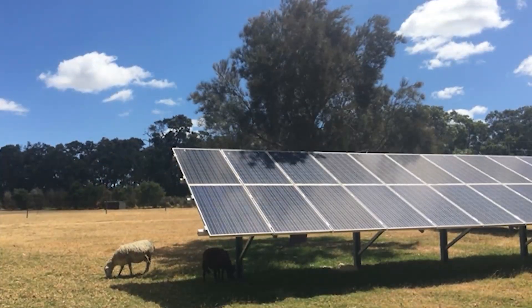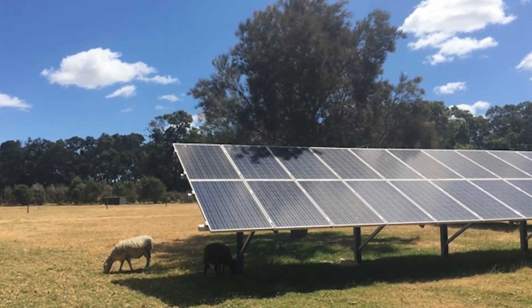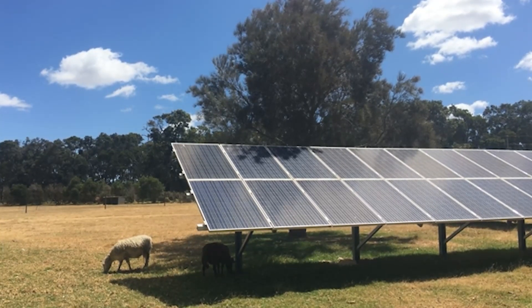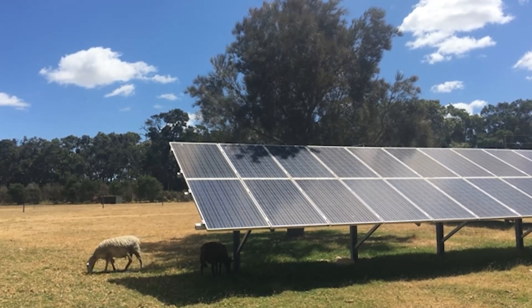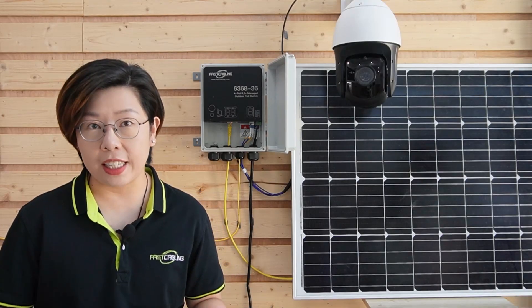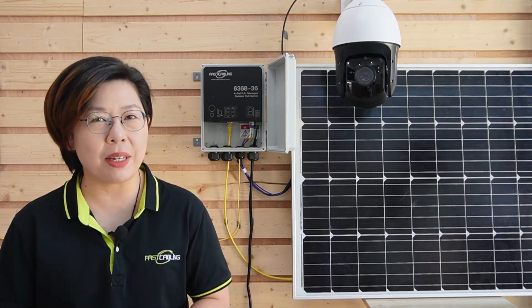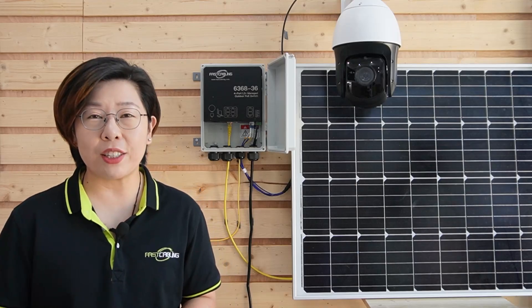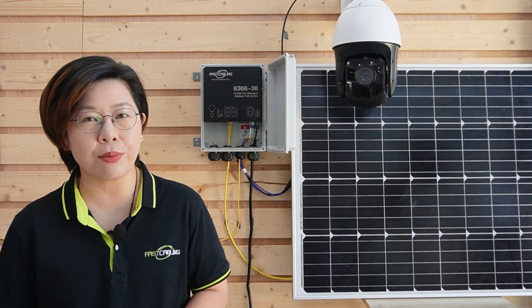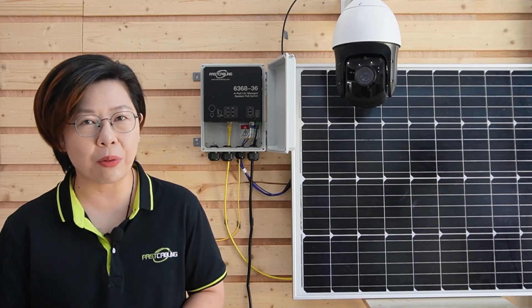Solar power is a perfect fit for powering remote surveillance systems. It's clean, renewable, and helps reduce the cost of ownership by cutting down on utility bills. With proper planning, it offers continuous power day and night — no more worries about being out in the middle of nowhere. Solar energy systems are also modular, which means they can grow with your network needs.